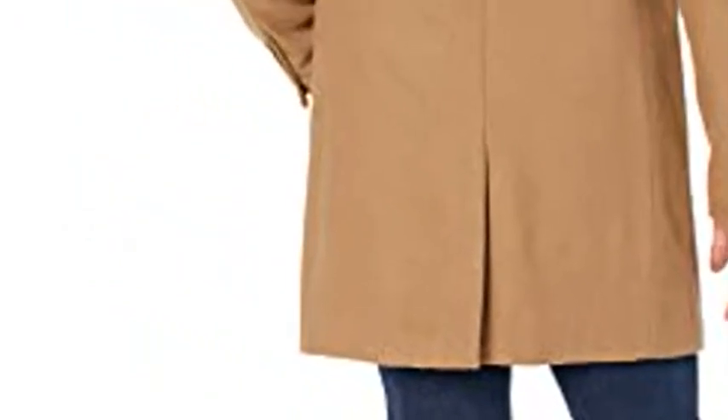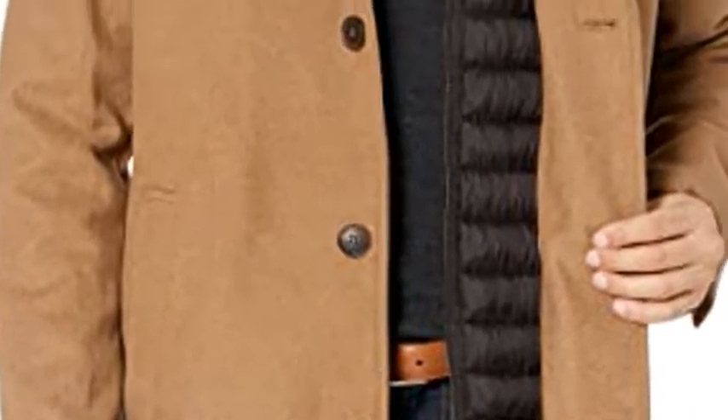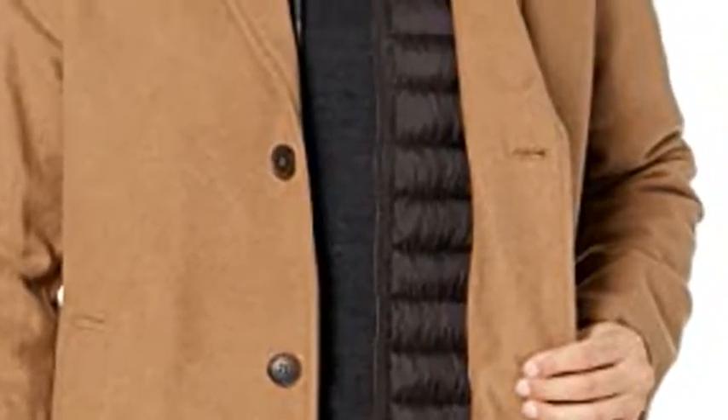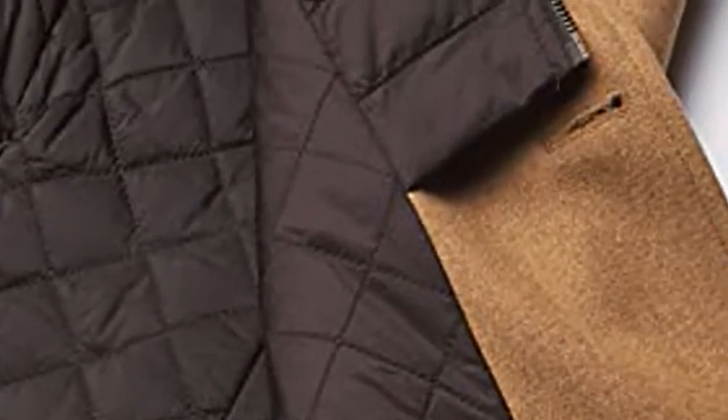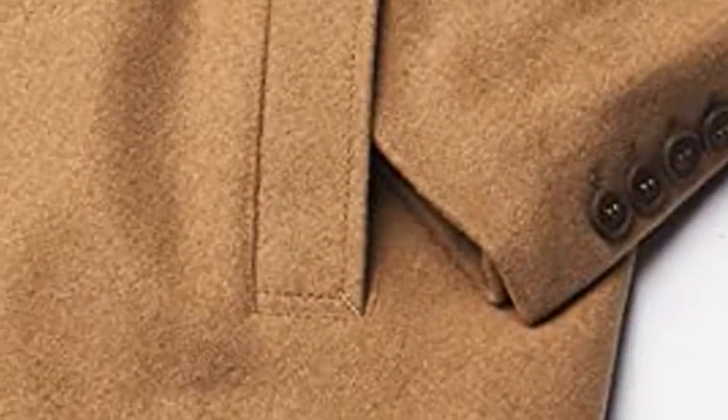You don't have to sacrifice function for style with this top coat by Dockers. The nylon quilted bib gives the illusion of wearing two jackets in one and is sure to keep you extra warm when temperatures drop. It's also functional with a dual front closure and plenty of pocket space.